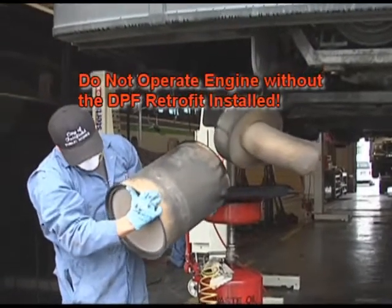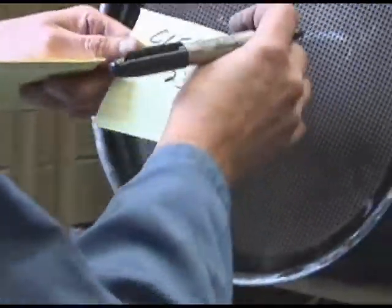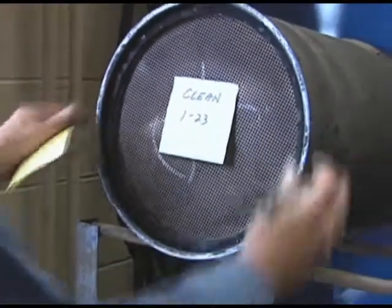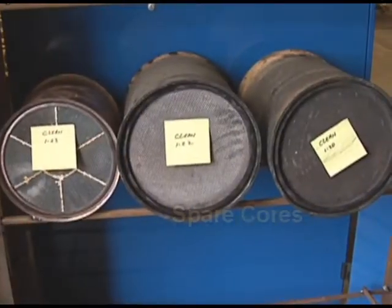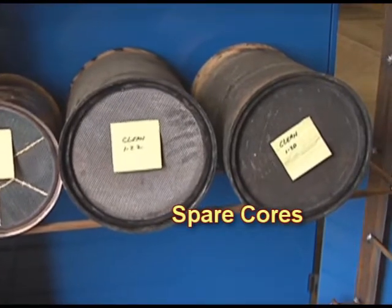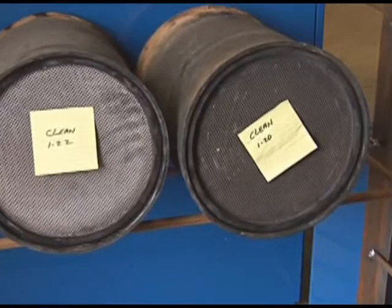When the DPF is removed for cleaning, the engine cannot be operated. The original core of the DPF must come back to the original vehicle or group of vehicles using the same device in your fleet. Sometimes fleets purchase an extra core to be installed in its place. Essentially, retrofits are to remain on the engines until the engines are retired or removed from service in California.